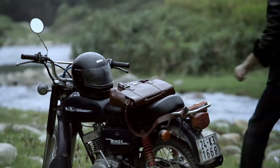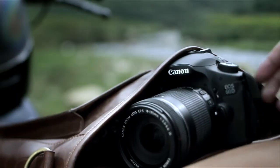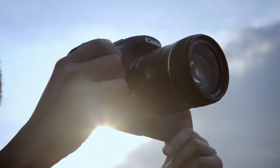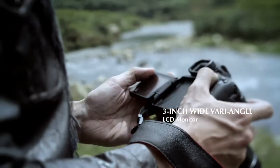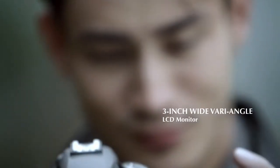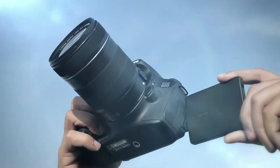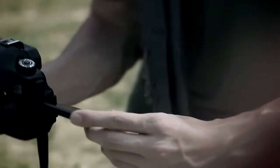Built with a smart Digic 4 image processor and 18 megapixel resolution, the EOS 60D is always by my side. Being able to swivel the 3-inch wide vari-angle LCD monitor in almost any direction gives me the freedom to take unique shots.